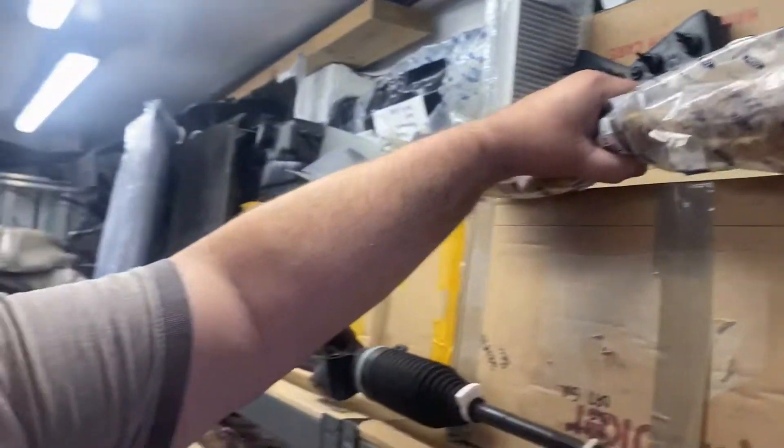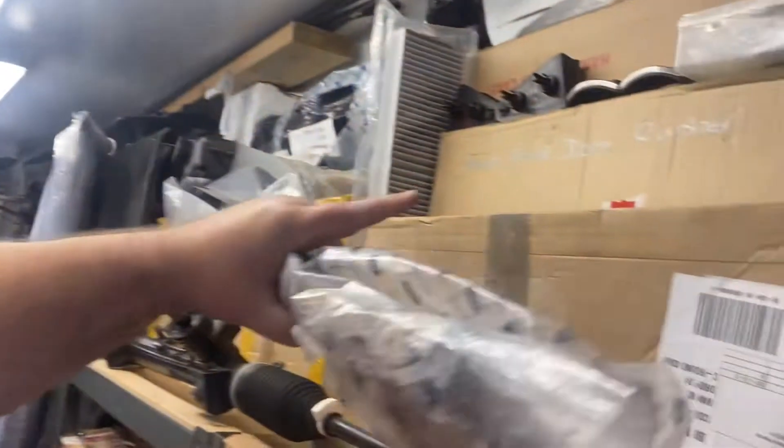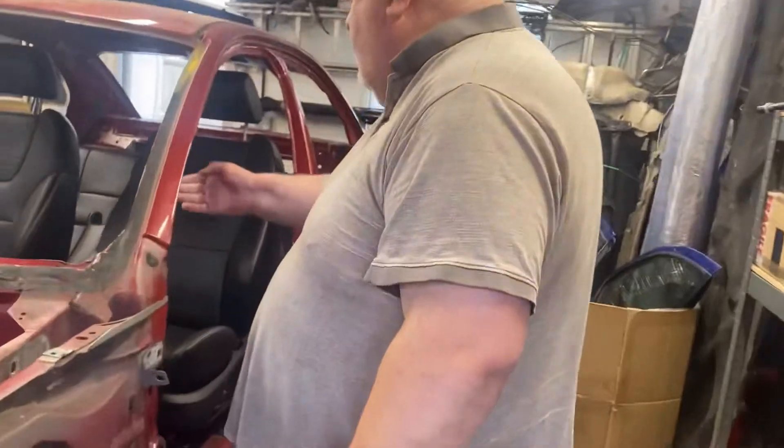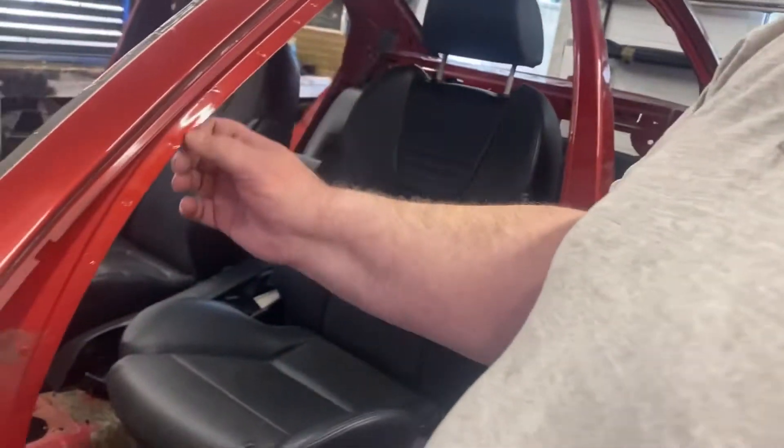I've written on the box now so I don't forget — full front door rubber. That's the brand new original Ford rubber seal for the Infa, which goes around the door frame and clips into the channel here.